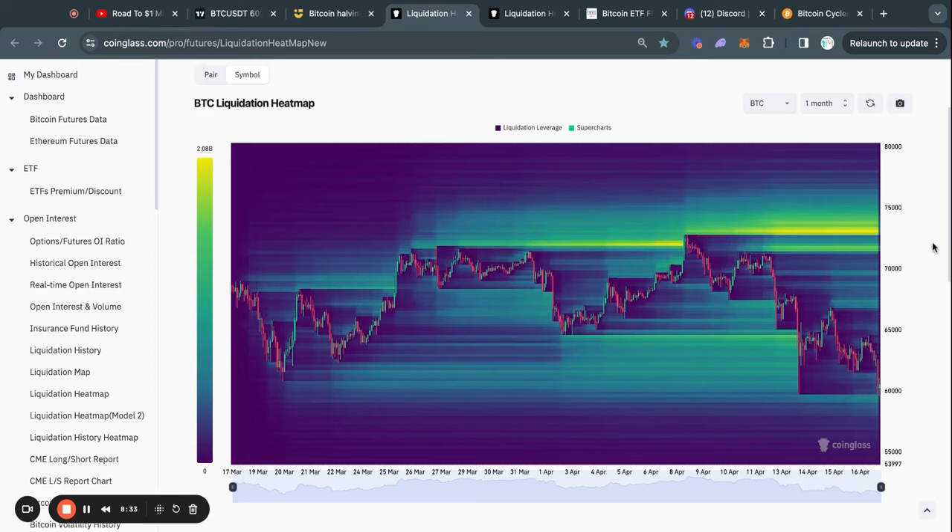Now let's take a look at the Bitcoin liquidation heat maps on the one-month time frame. A couple of days ago we took out a lot of liquidity to the downside, and now on the one-month time frame we have most of the liquidity to the upside. We have about 1.6 billion dollars at 72k and another 2 billion dollars at about 73k.